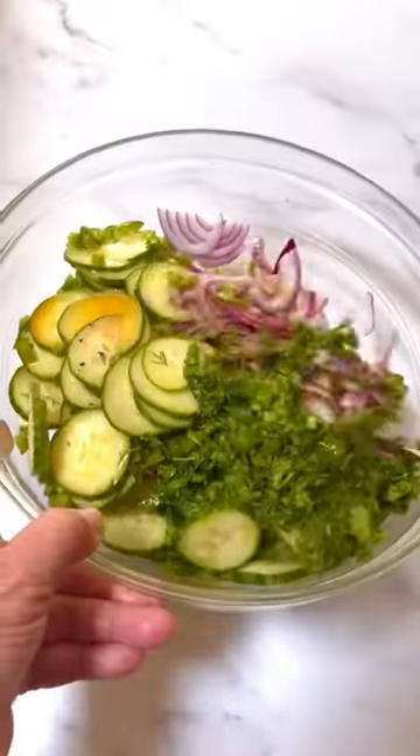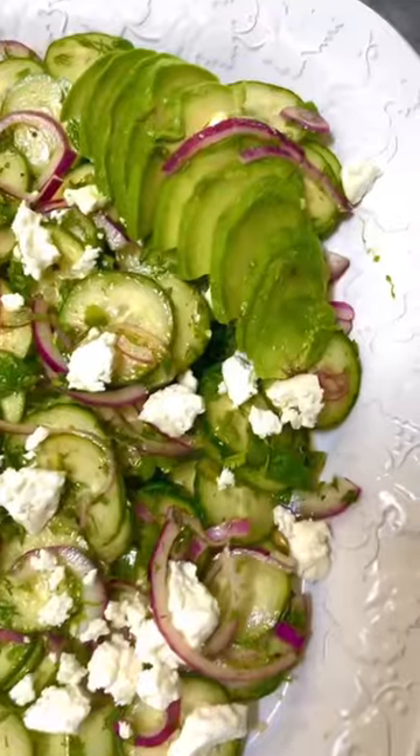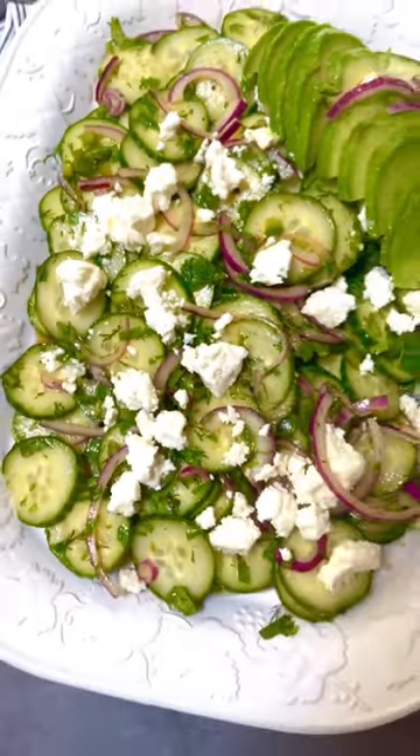See how I'm cleaning the bowl there? We toss it with the dressing, transfer it onto a platter, and garnish with some sliced avocado and a whole bunch of feta. Look at that. It's delicious. Enjoy.